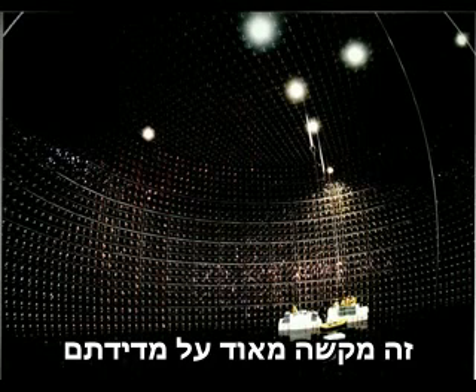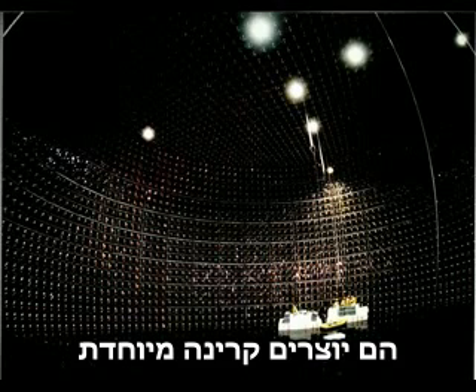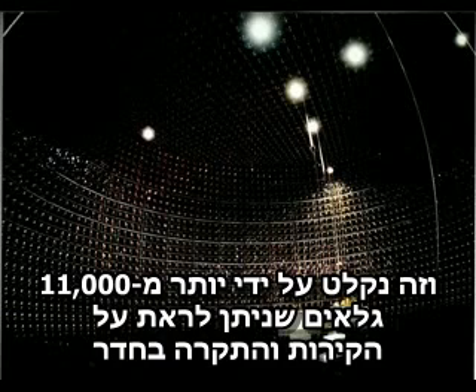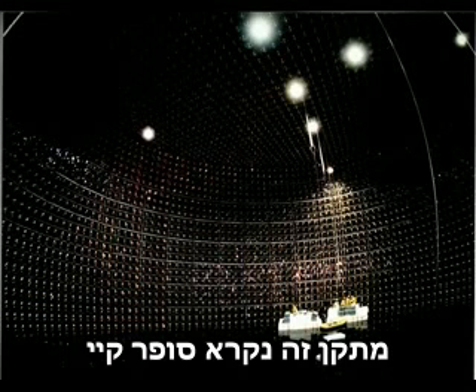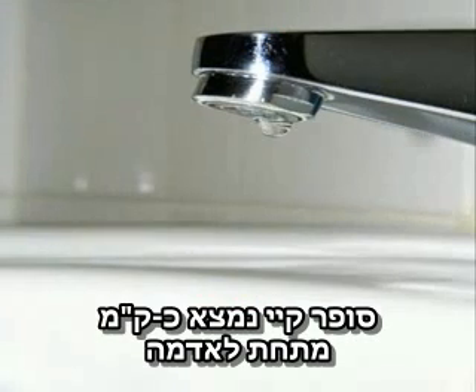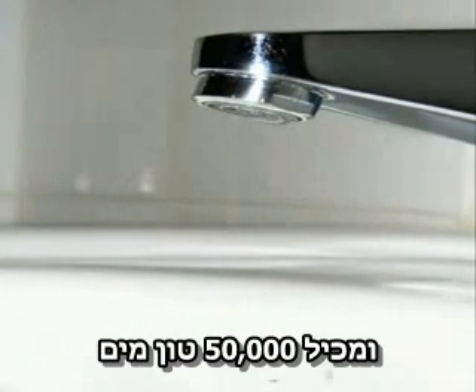Now neutrinos don't like to interact with anything, which makes them very, very difficult to detect. However, scientists have found a way. They fill huge rooms like the one you can see here with water. When the neutrinos interact with the water they create something called Cherenkov radiation, which is kind of like an optical sonic boom. This is detected by over 11,000 little photomultiplier tubes which you can see on the walls and ceiling of this detector, called the Super-Kamiokande, or Super-K for short. It's in Japan.